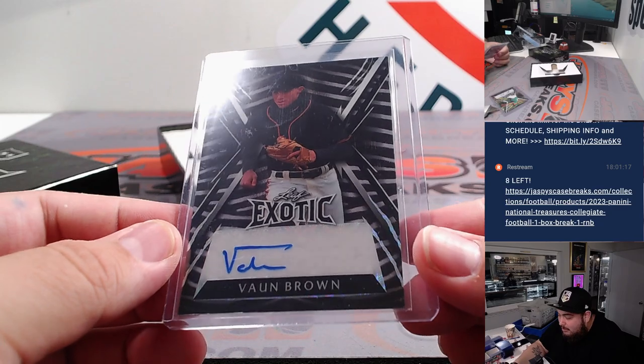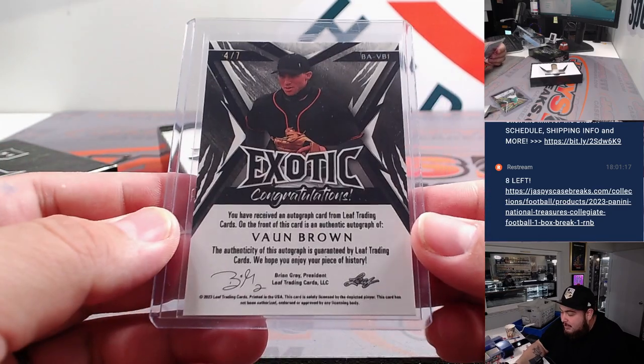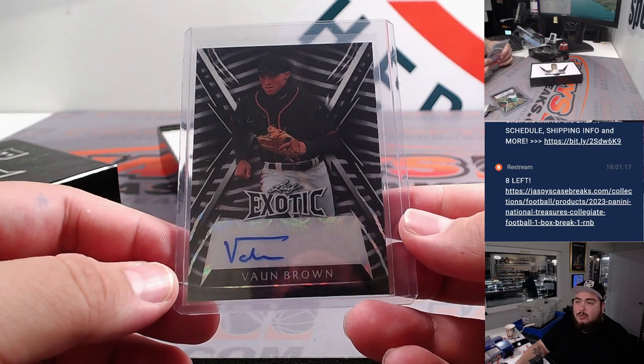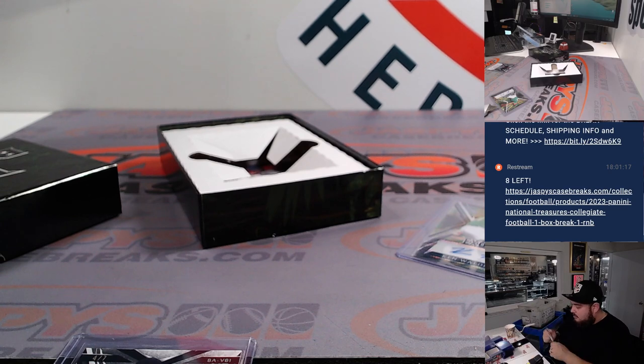Next one is Vaughn Brown. Looks like a Giants uniform — we'll double check, like 4 out of 7. He is a prospect currently playing for the Richmond Flying Squirrels, the Double-A affiliate for the Giants, drafted by the Giants in 2021. So that's going to go to the Giants.